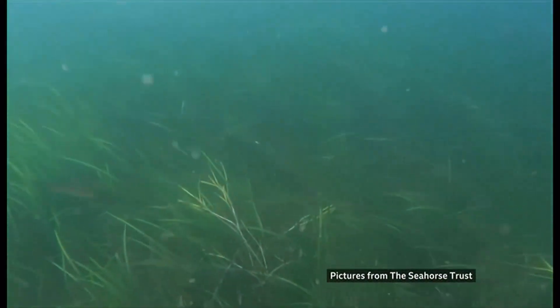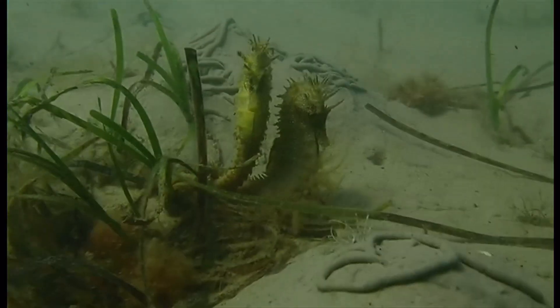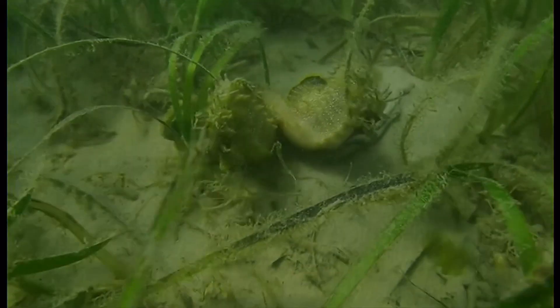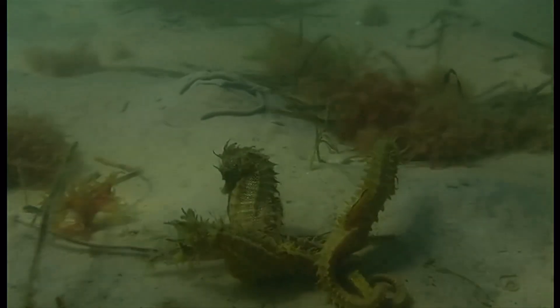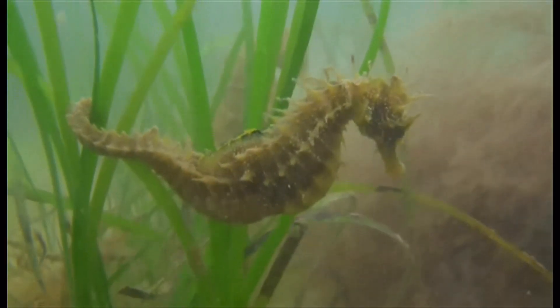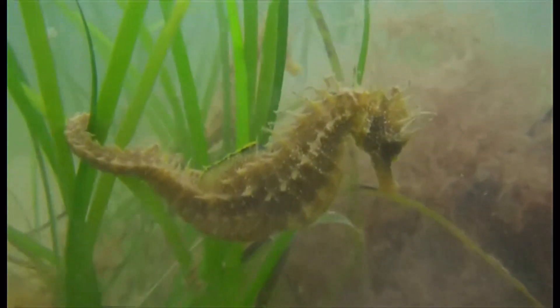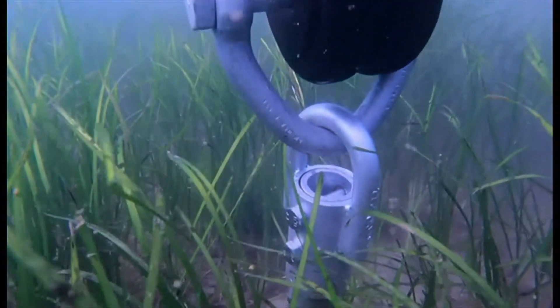These underwater meadows of seagrass provide a vital habitat teeming with wildlife, and it's where you can find the spiny seahorse. Normally up to around 16 centimetres long for an adult, they come here in the spring to feed on plankton or small shrimp and to mate. Famously, it's the male that gets pregnant. It's a protected species, and Studland Bay is a marine conservation zone.